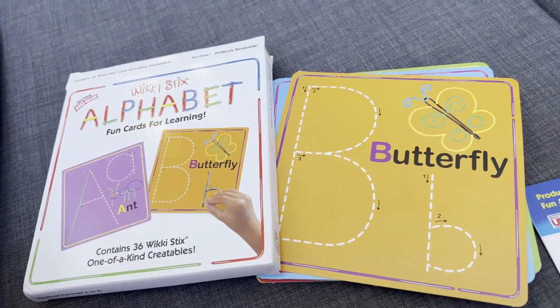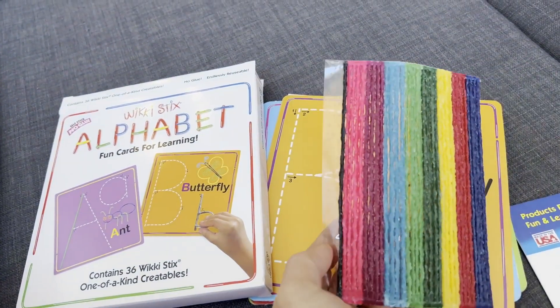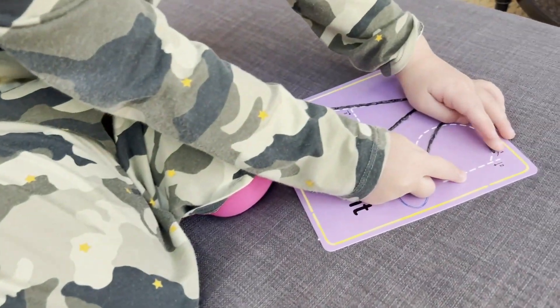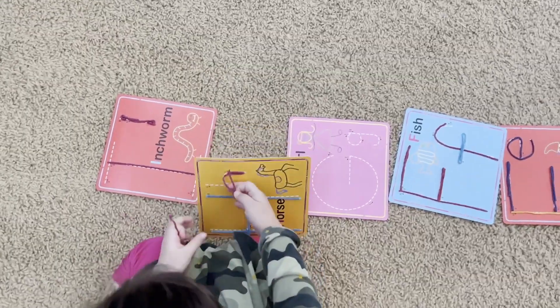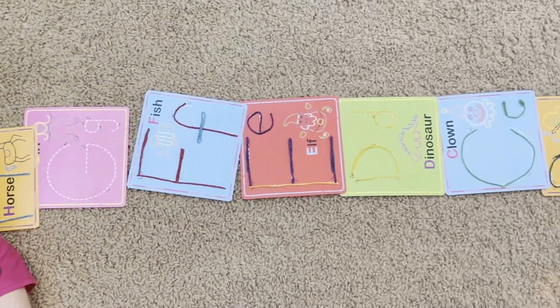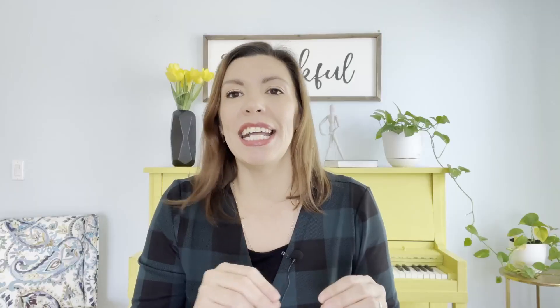Number one on my list is wiki sticks. These are sticks that are sticky and you can buy them by themselves, or in a kit that has all the alphabet letters for about $12. This is something educational that will also keep them entertained for a long time. It's cool to kids how these little sticks stick to cardboard without any glue — it's mess-free. They can work on their letters, make little flowers, or bracelets. It definitely keeps them entertained for a good period of time.